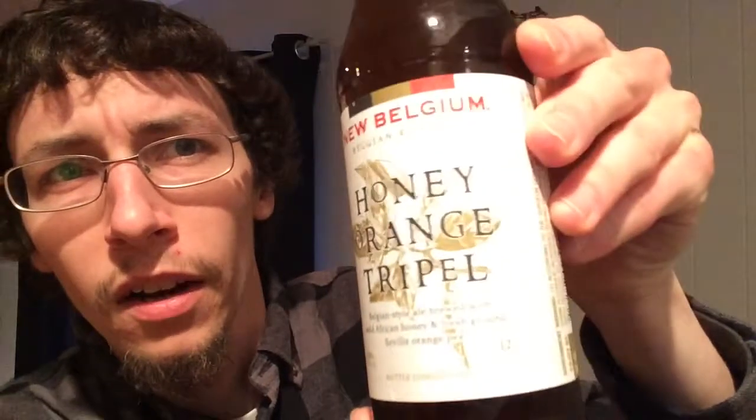So we're going to give this a shot. This is pretty interesting looking. This really caught my eye in the shop — I read Belgian Triple, Honey Orange Triple, and I thought to myself that sounds good. So I looked at it a little further and I saw that it's New Belgium and I trust them. They make a lot of really good beers. So let's see how this one is.